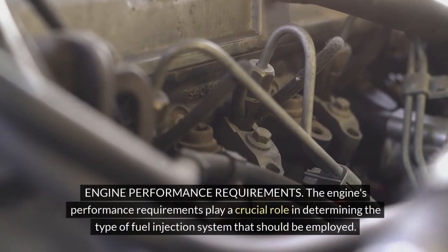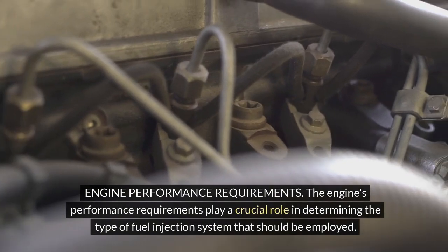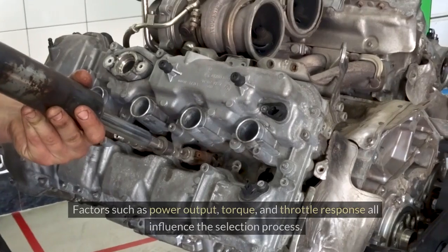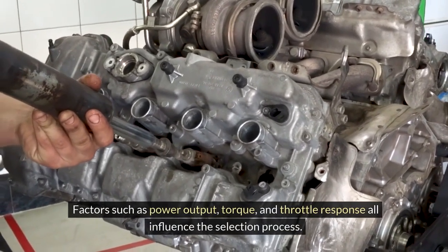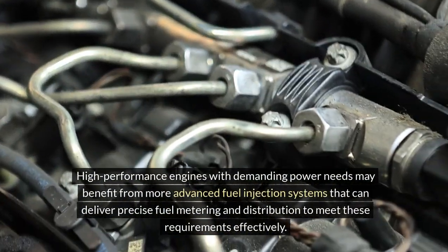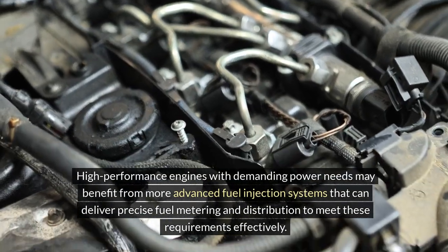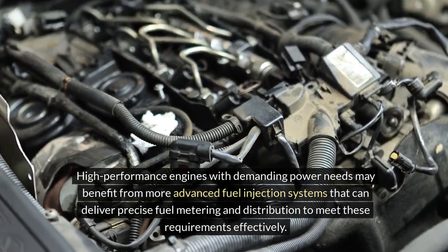Engine performance requirements play a crucial role in determining the type of fuel injection system that should be employed. Factors such as power output, torque and throttle response all influence the selection process. High performance engines with demanding power needs may benefit from more advanced fuel injection systems that can deliver precise fuel metering and distribution to meet these requirements effectively.